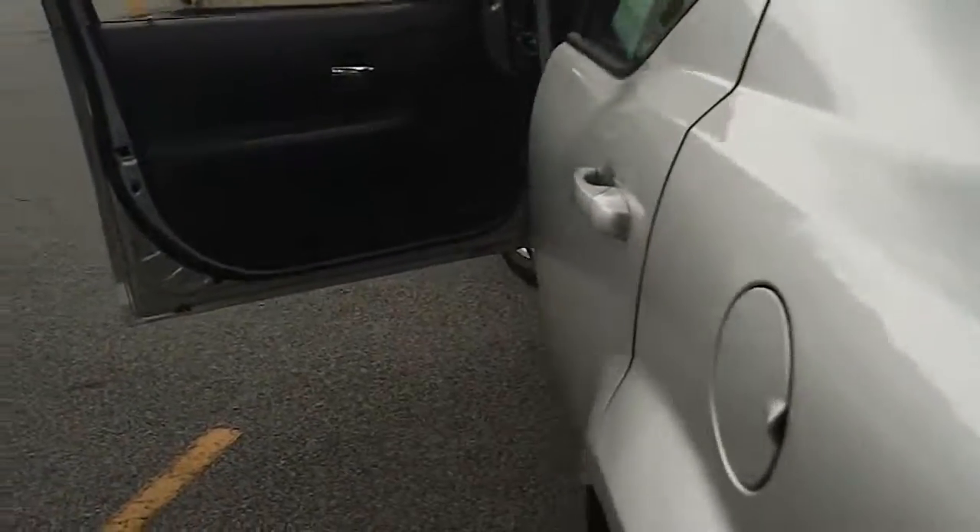Let's take a look inside the trunk as well. Good clean trunk — there's your carpet mats; we've got them in the back to keep them clean. The back seats do lay down flat. You've got a 60-40 split so you can lay down one side or the other.